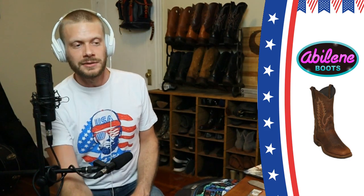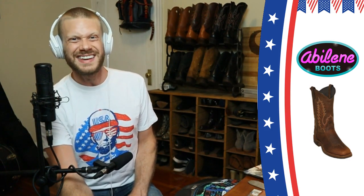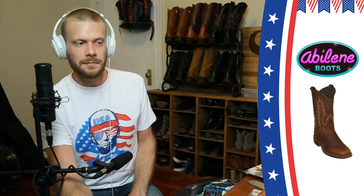I had a pair of Abilene Boots for eight years and they were great. The only reason I had to get rid of them was because the cobbler messed up the resole. Moving on to the next American brand on the lower end of a budget.